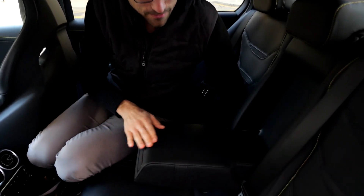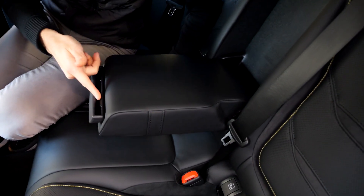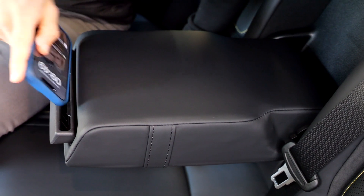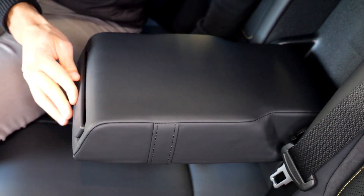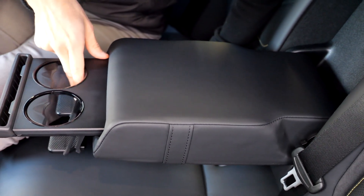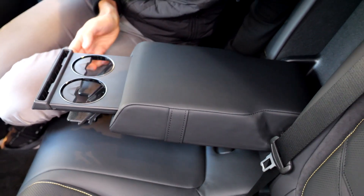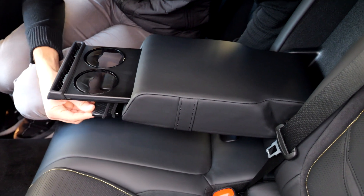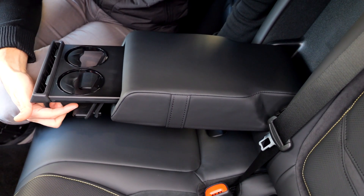Folding down the center armrest reveals a tablet holder, though with a phone case it gets too wide. There are cup holders in the rear as well, and they look quite fancy — almost like a ski lift design.